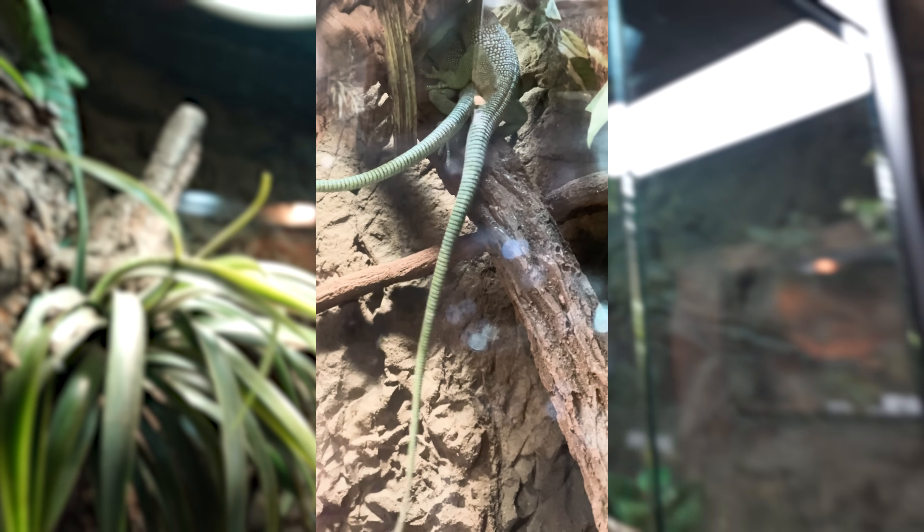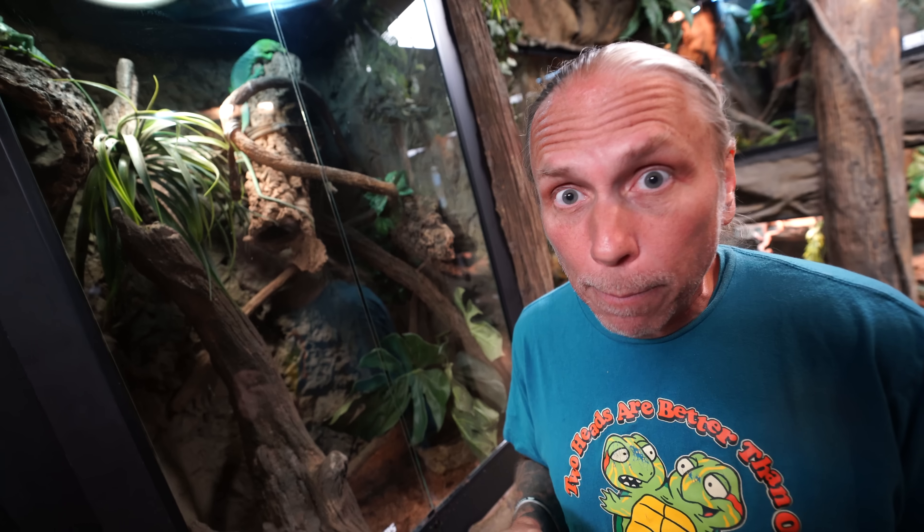These are Varanus prasinus, but they're not really commonly captive bred. You do see them out there, but not really commonly. The fact that we're able to actually breed these guys is amazing, and hopefully with that copulation will come eggs, and eggs will actually produce babies.